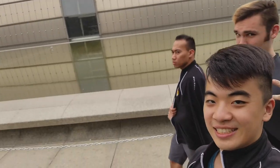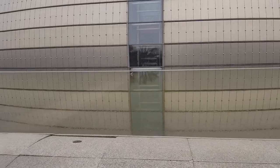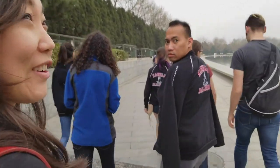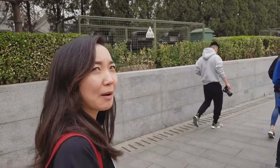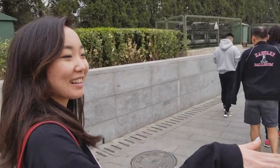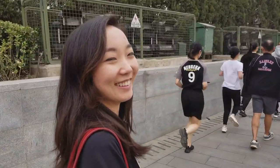Here we are outside the National Centre for the Performing Arts — it looks like a giant egg surrounded by a moat. The water is so still it's amazing. What are your thoughts? It's very round and egg-like, with very interesting texture. I wonder why there are barely any windows. I like the water outside — it gives a nice reflection that makes the egg look even bigger.